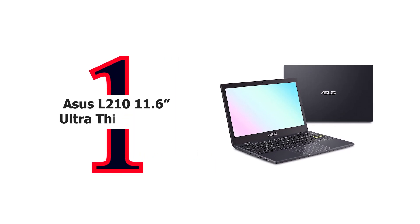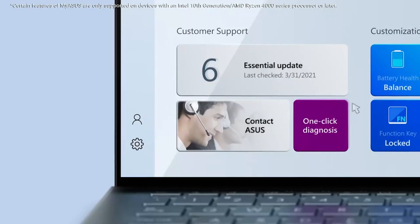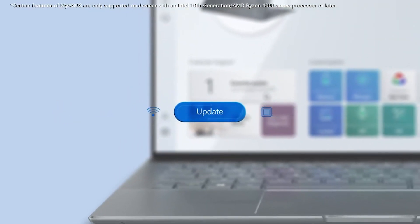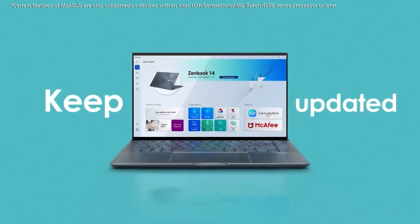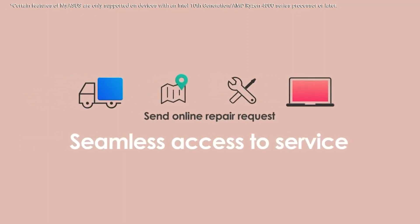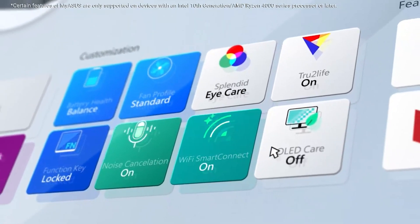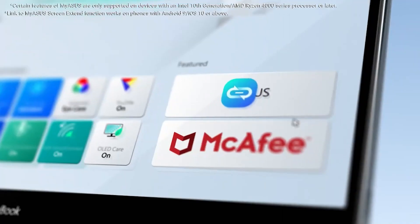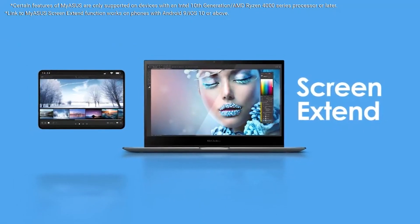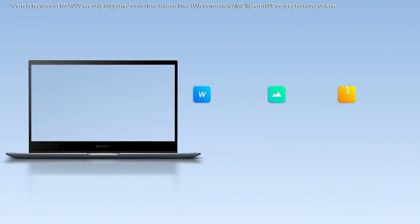Number 1: Asus L210 11.6-inch Ultra-Thin Laptop. The Asus Laptop L210 MA is designed to help you be productive all day, even when you're on the move. This compact and lightweight 11.6-inch laptop is powered by the latest Intel processor and provides long-lasting battery life. With eMMC storage and preloaded Windows 10 in S mode, it offers full compatibility with a wide range of software and peripherals. It's the best laptop for people on the go. Note: actual transfer speeds of USB 3.0, 3.1, 3.2, or Type-C will vary depending on many factors including the processing speed of the host device, file attributes, and other factors related to system configuration and your operating environment.